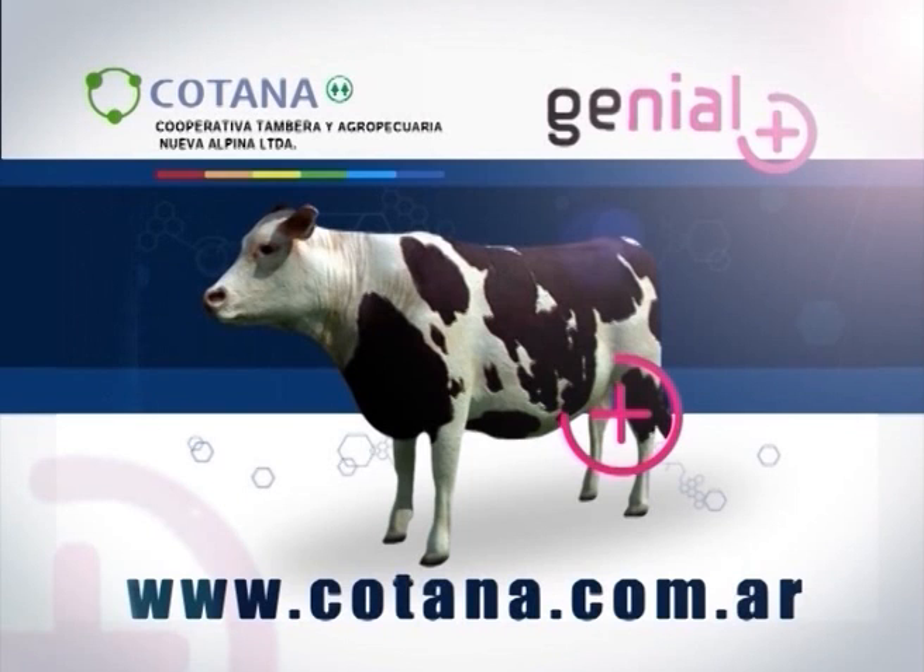La cooperativa Cotana produce semen genial con marcador de resistencia a la leucosis.